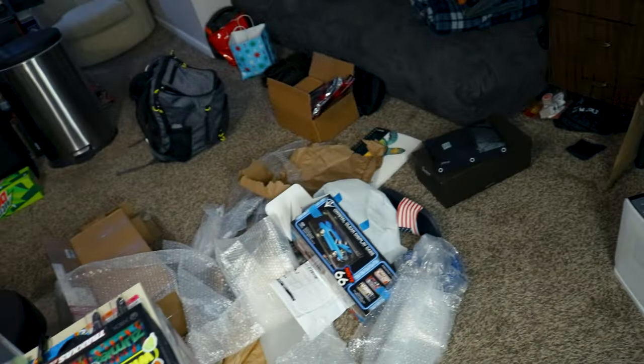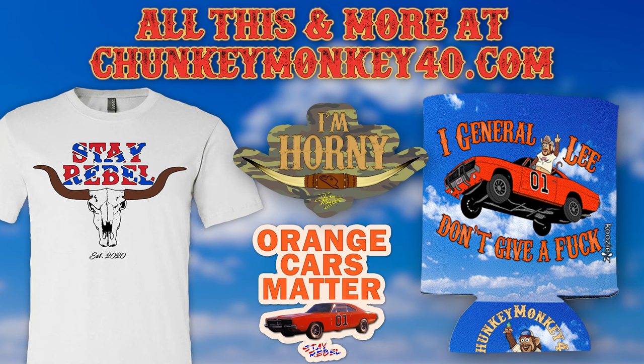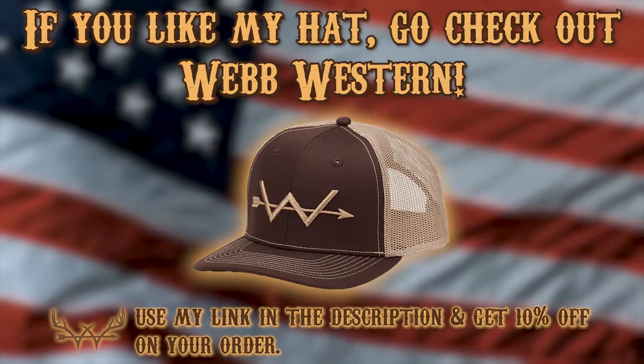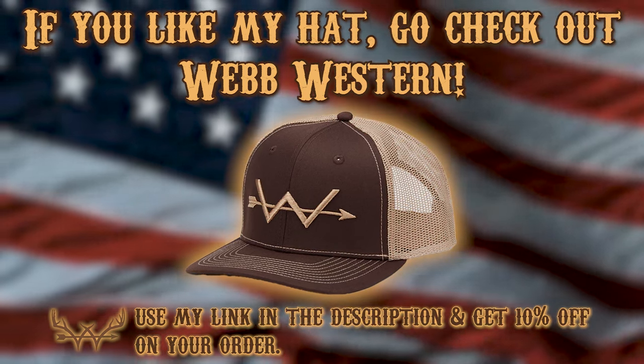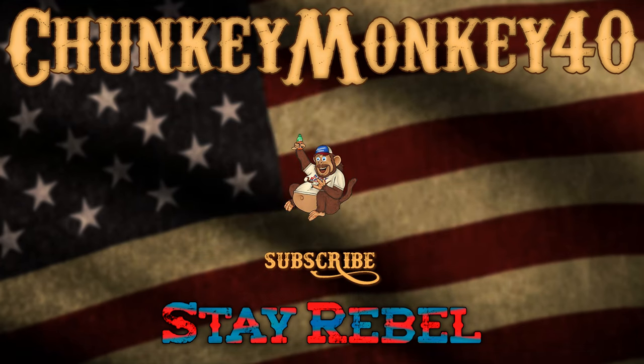Now I've got to clean up all this packaging. Just some good old boys, never meaning no harm. Beats all you ever saw — been in trouble with the law since the day they was born. Straightening the curves, flattening the hills. Someday the mountain might get up, but the law never will.